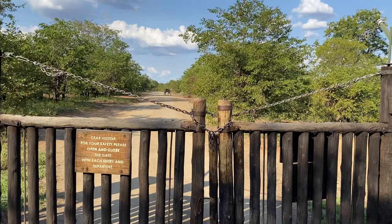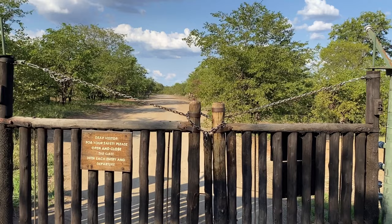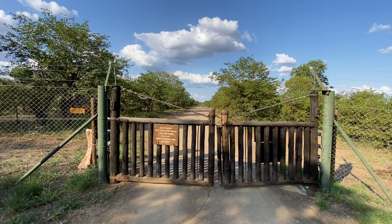Hi campers, greetings from Tsenzei Rustic Camp, about seven kilometers south of Mupani. This is the Tsenzei entrance gate. We're going to take you through a bit of a walk through this campsite, which is highly sought after.